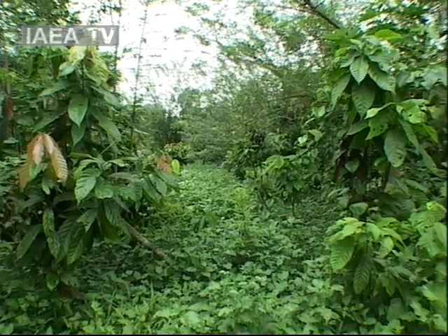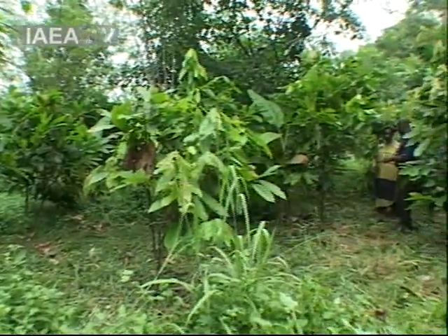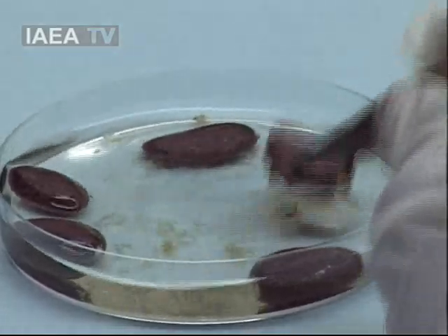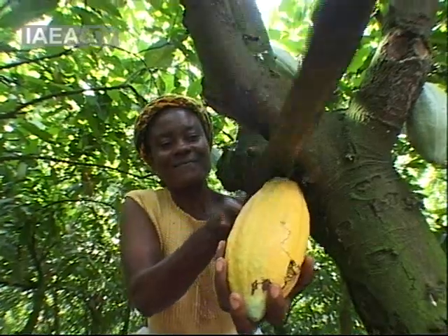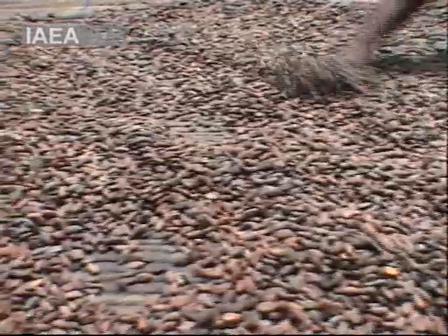In Ghana, cocoa farmers face an old enemy in the swollen shoot virus. For decades it has attacked plantations, sometimes wiping out harvests and thousands of cocoa trees. Now, thanks to mutation breeding techniques, cocoa strains have been developed that have a strong resistance to the virus. Better harvests mean increased exports and improved economic growth for this sub-Saharan country.